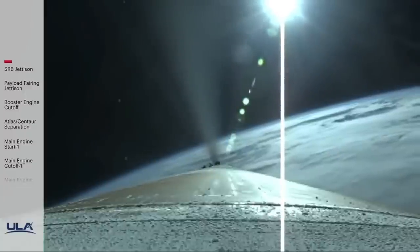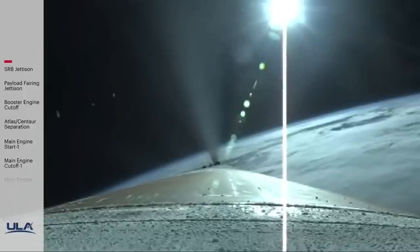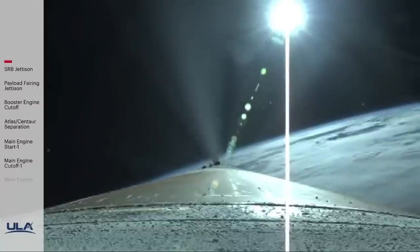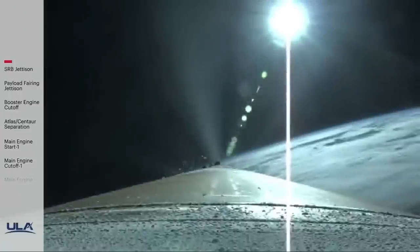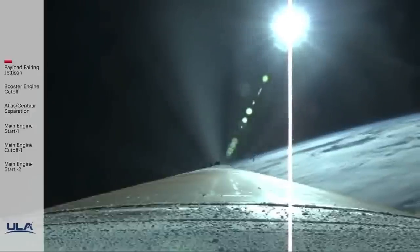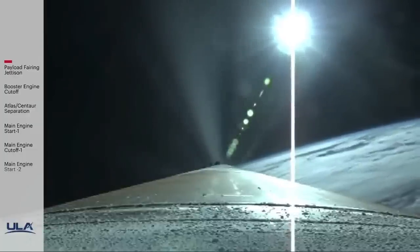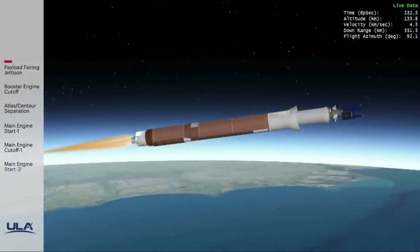Coming up on three minutes into flight. RD-180 now throttling to maintain a constant 2.5G acceleration limit, seeing good response. Now passing 3 minutes 20 seconds into flight, approximately one minute remaining until BECO. We have good indication of payload fairing jettison and CFLR deck jettison. Vehicle throttled back up slightly, engine response continues to look good. RD-180 now throttling to maintain a constant 4.6G acceleration limit in preparation for BECO.